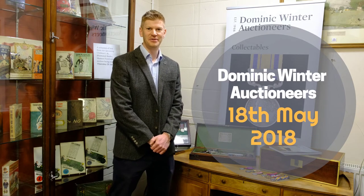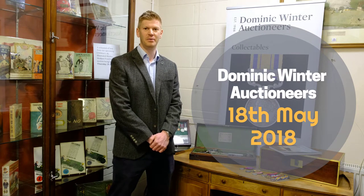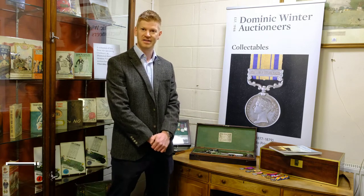Hello and welcome to Dominic Winter Auctioneers and to our historic aviation, military and transport sale which we will be holding on the 18th of May here at our South Cerny sale room. Today I thought I would just give you a brief introduction to a few of the lots that are in our sale.